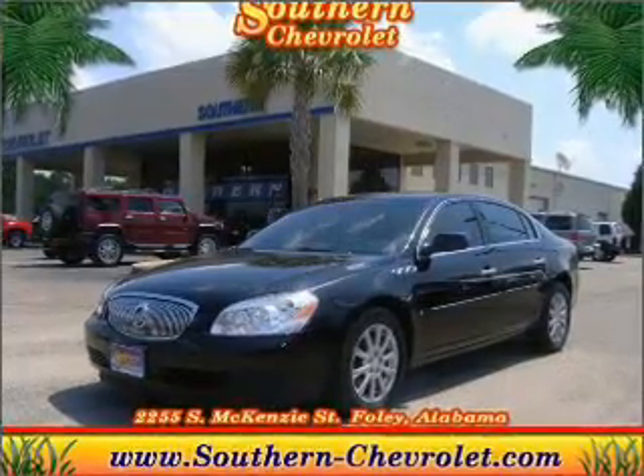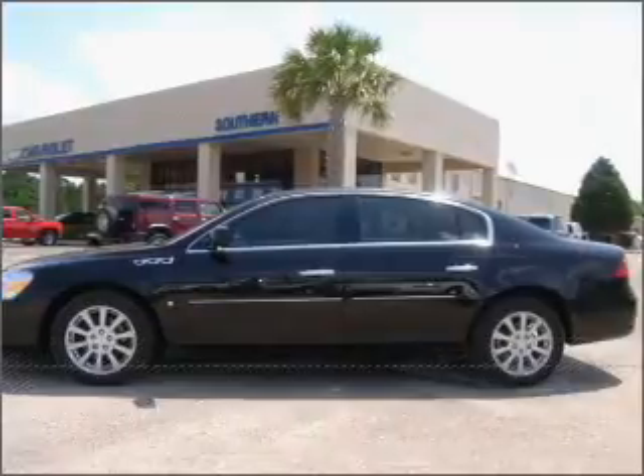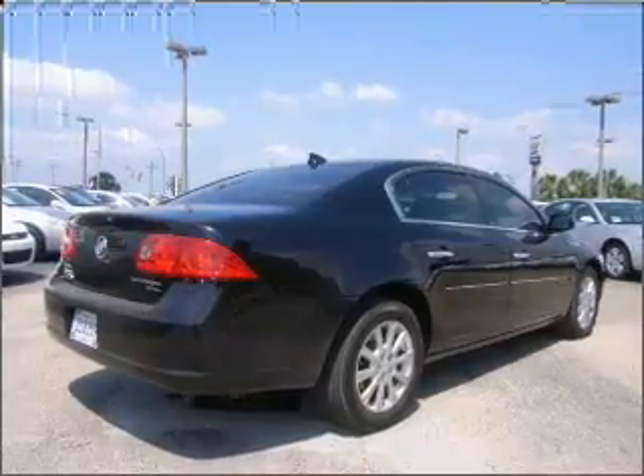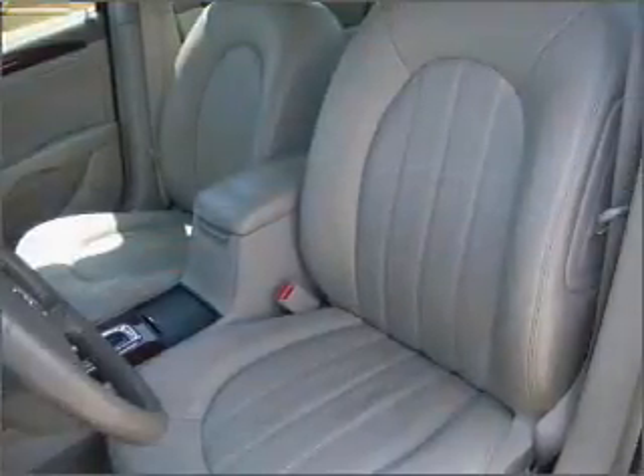Proudly presenting this 2009 Buick Lucerne. Discover the vehicle that meets your needs. A Carfax report can help you check for costly hidden problems. Buy with confidence — this car qualifies for the Carfax buyback guarantee.